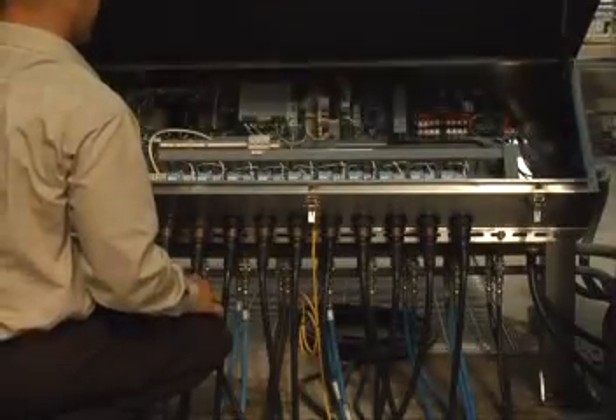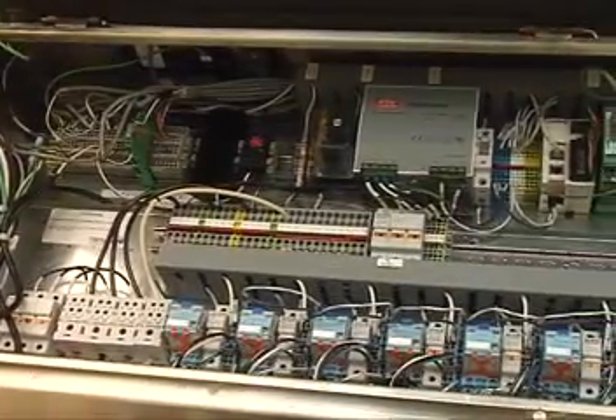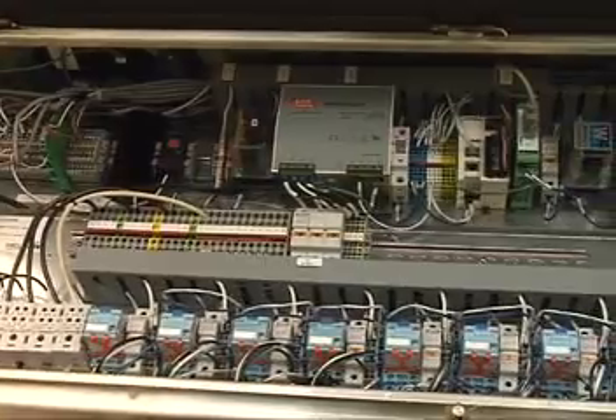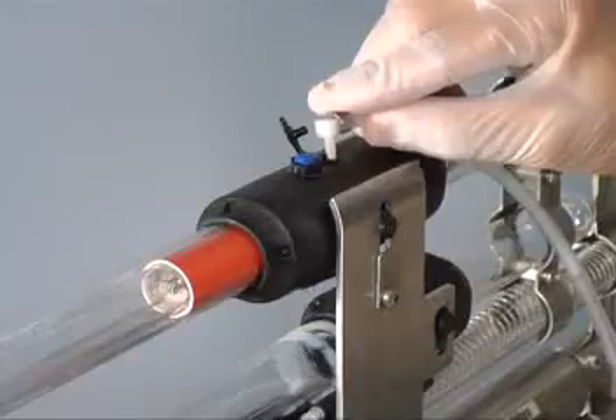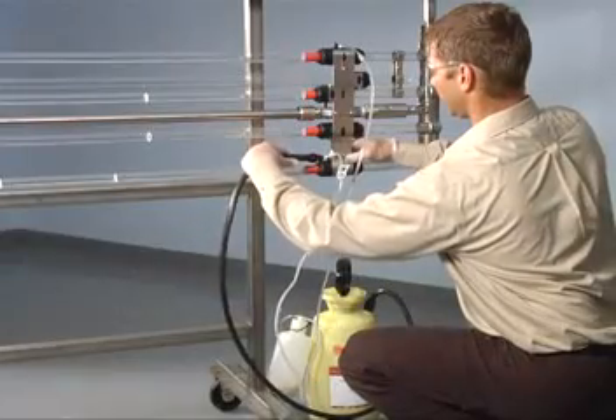It also incorporates innovative features to reduce O&M costs, including variable output electronic ballasts, and Trojan's revolutionary ActiClean system, the industry's only chemical-mechanical sleeve cleaning system.